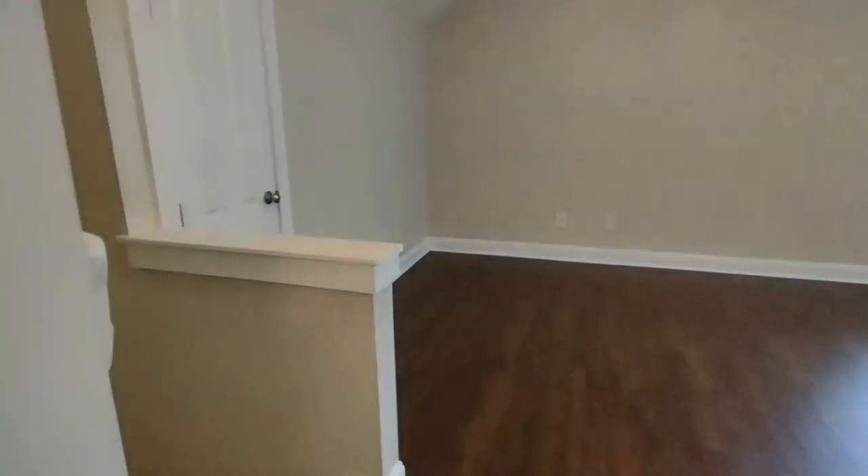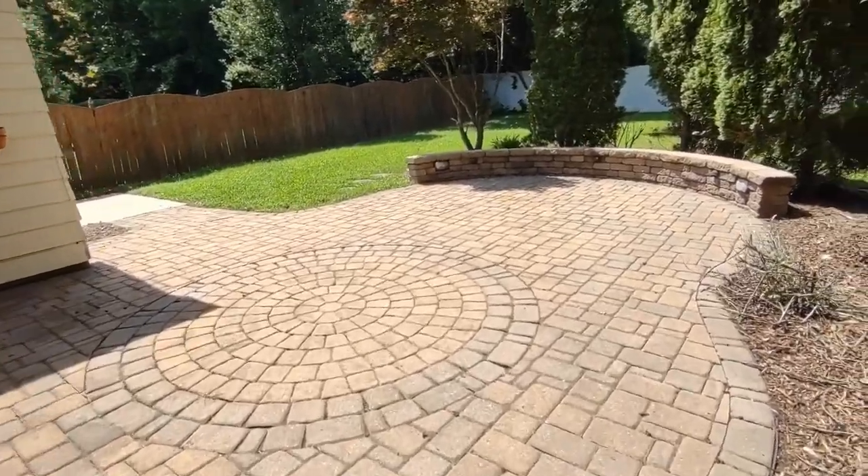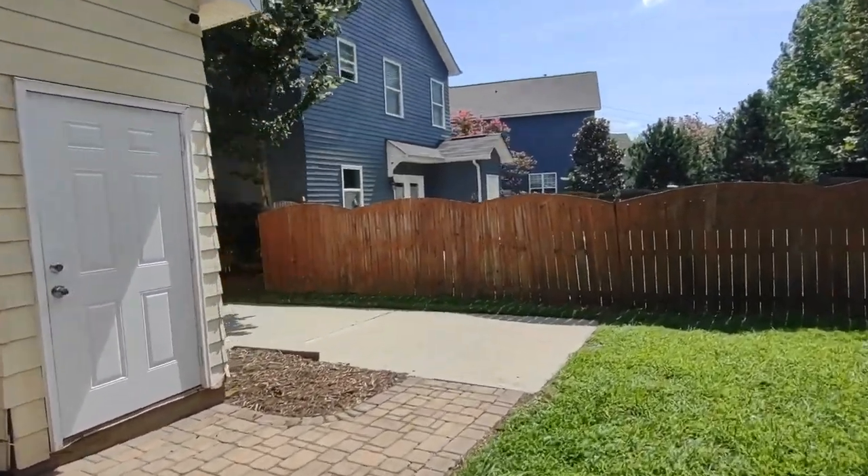Now let's go see the back of the home. The back of the home features a beautiful patio area, beautiful landscaping, and long driveway.